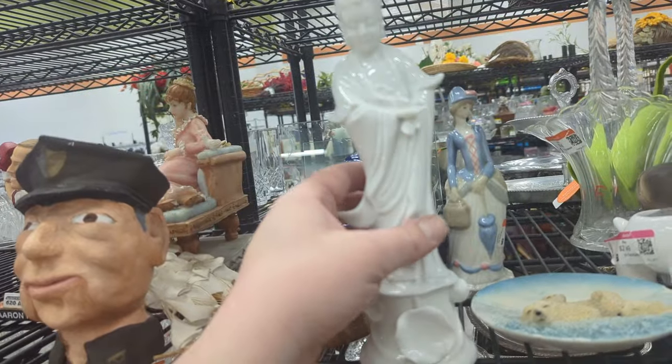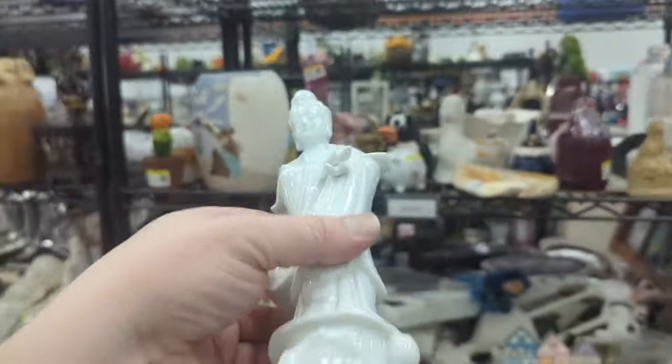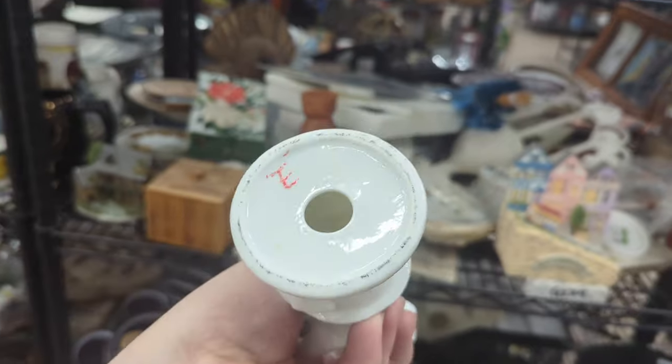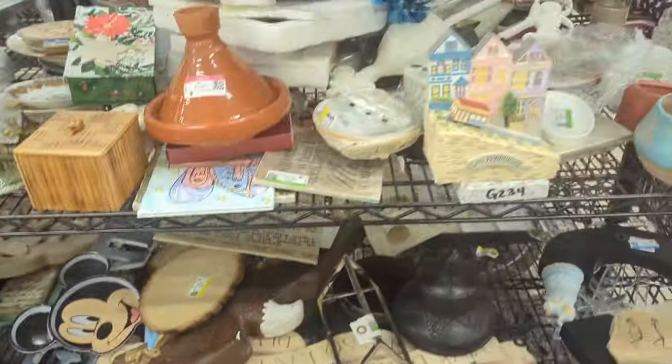I don't know if I want to do that, but we'll look them up. They're very light — I think they're like a really bone china almost. So these might have some value to them. Let's go ahead and throw those in.